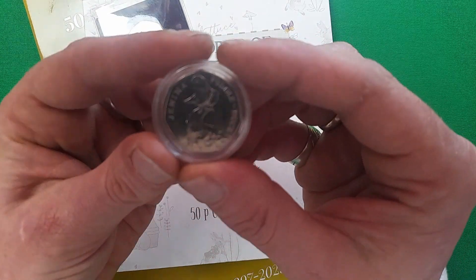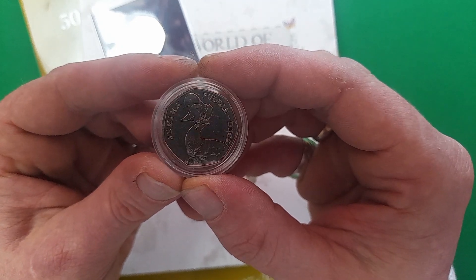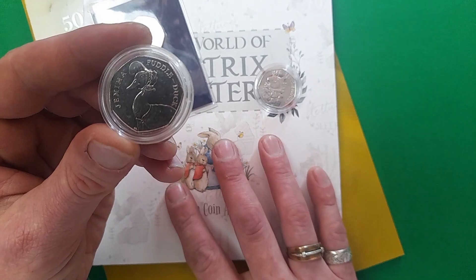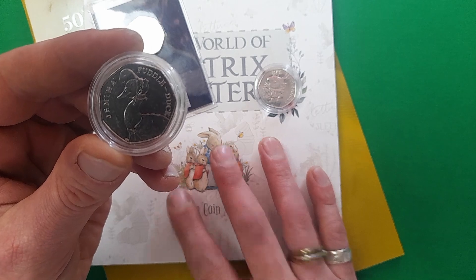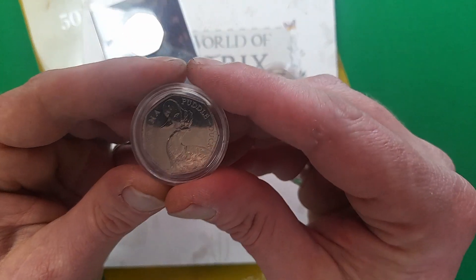Here we have another gift from my father — thank you so much for this one, Dad. He's given me a Jemima Puddle-Duck, which is brilliant because although I do have it for the original Beatrix Potter album, I don't have it for the general 50p album, so that's definitely one we can pop in today.